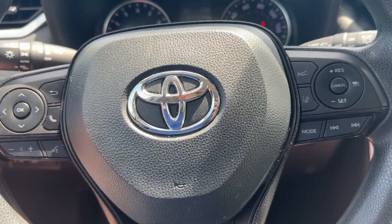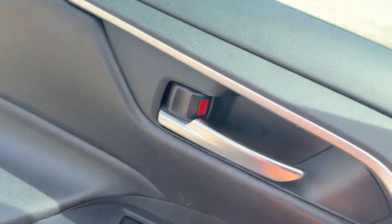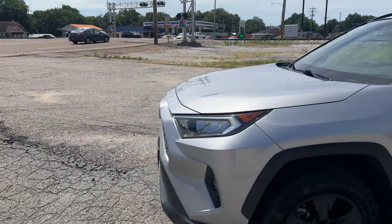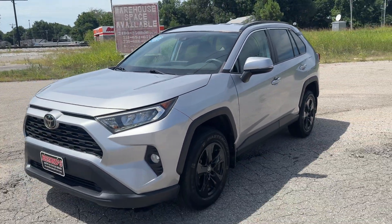Here comes a train, so we're going to finish this video as fast as we can. Anyway, Beards Auto Sales — come check it out.